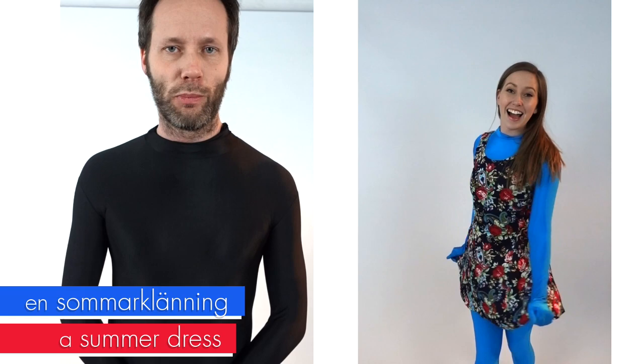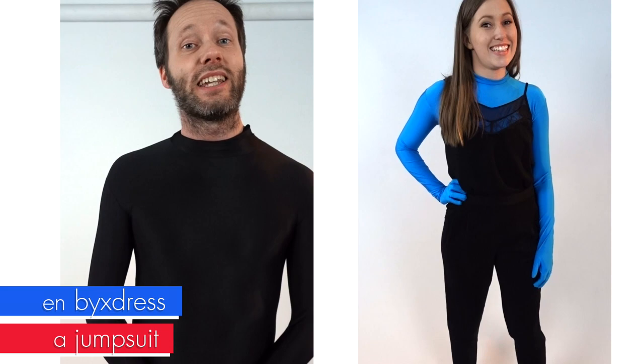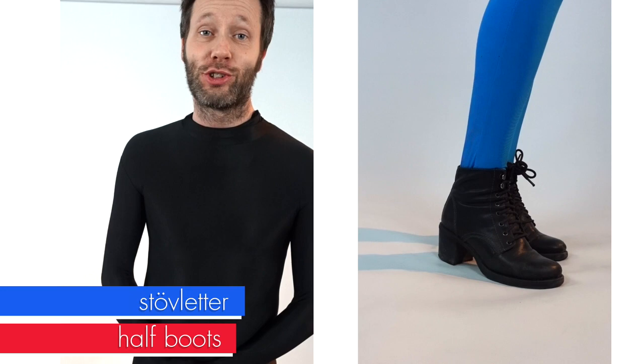Then we have three different dresses. The first one is en sommarklänning. Another version is en långklänning. And if you feel like partying you can wear en festklänning. The next one is en byxdress. Then we have two pairs of shoes: högklackade skor, and something I had never heard before in this video — stövletter.